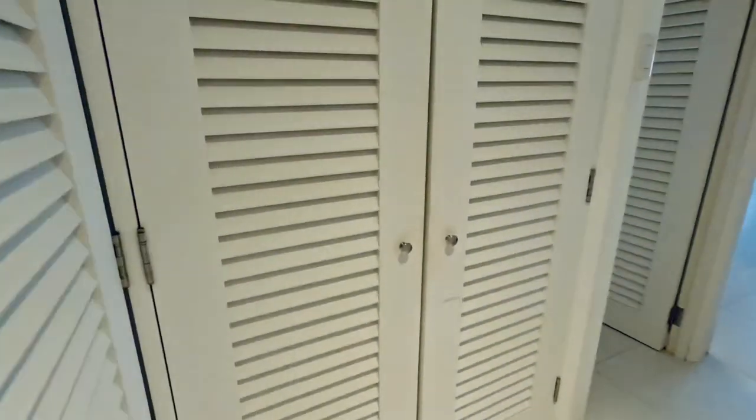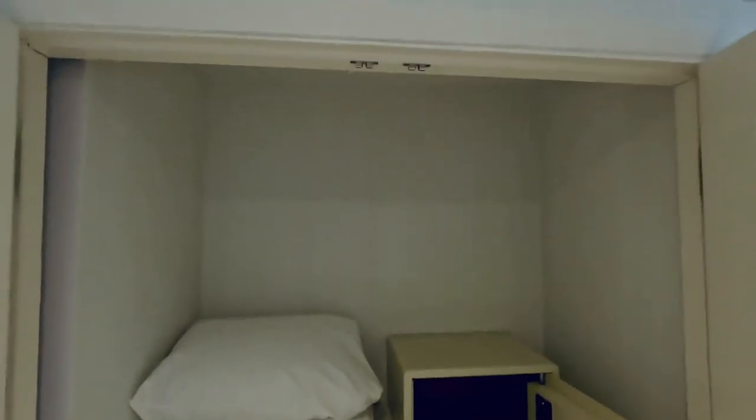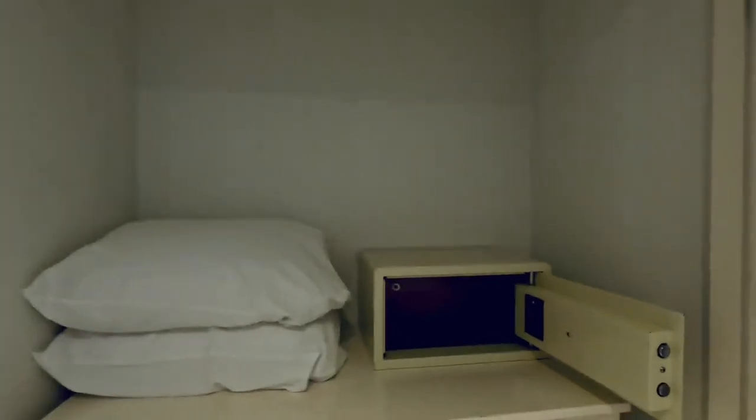There are two side-by-side closets. The first has the ironing board and the in-room laundry service. The second contains a large chest of drawers with a safe, and this is where they store the extra pillows.